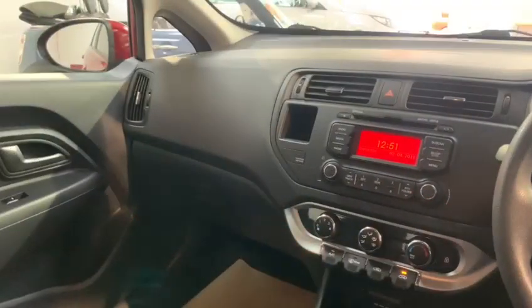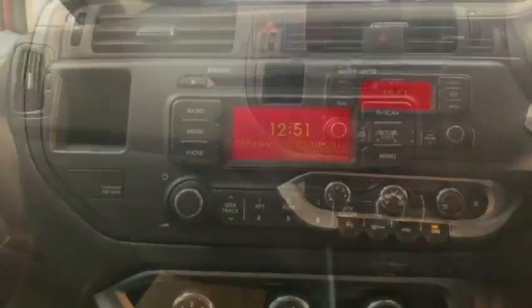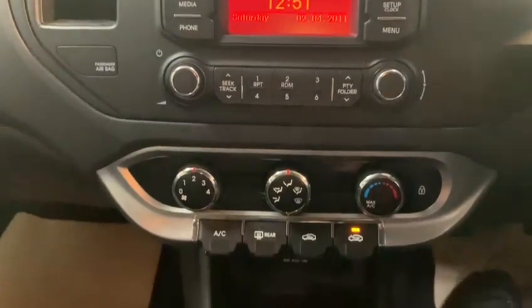Moving across to the center console, we can see some of our in-car entertainment options, which consist of radio, CD, MP3 and aux.